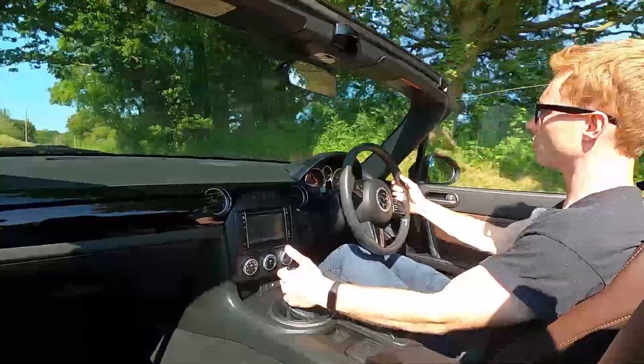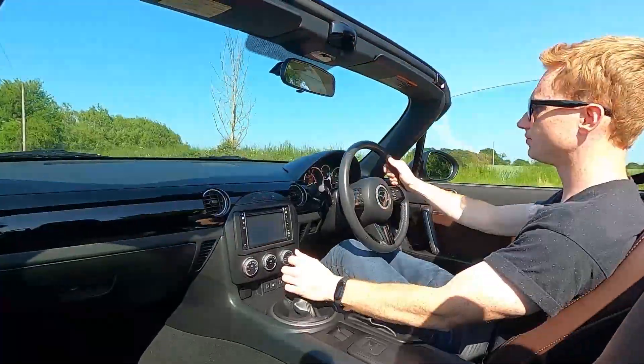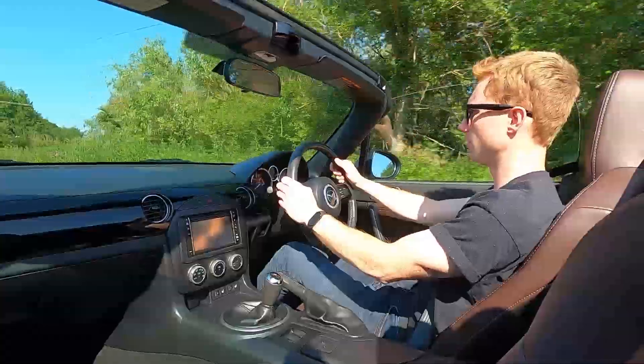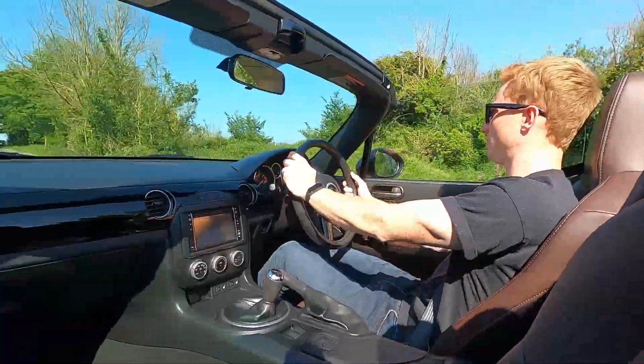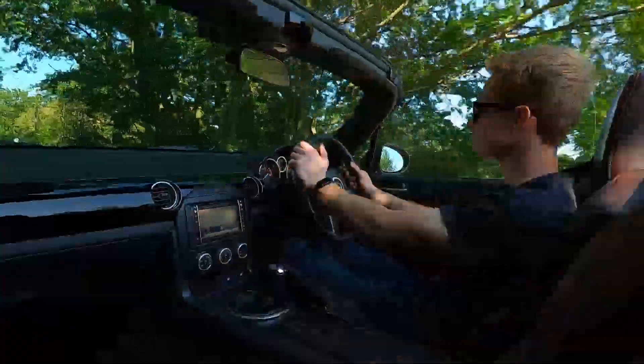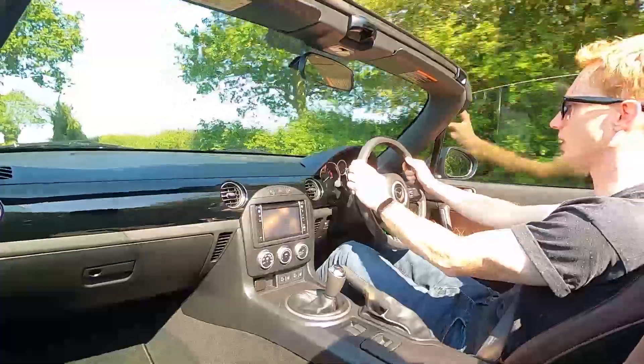Third gear going to fourth, fifth, sixth — lovely. It's a lot of fun at the bends, nice and playful, and it looks good as well. I love the colour of this car; it's just lovely.